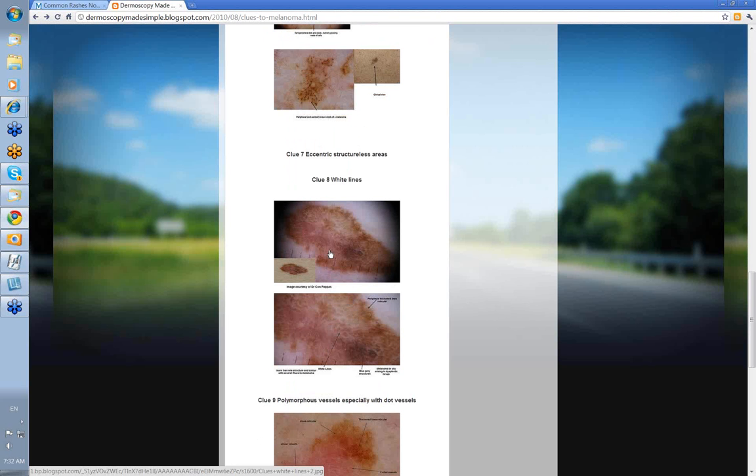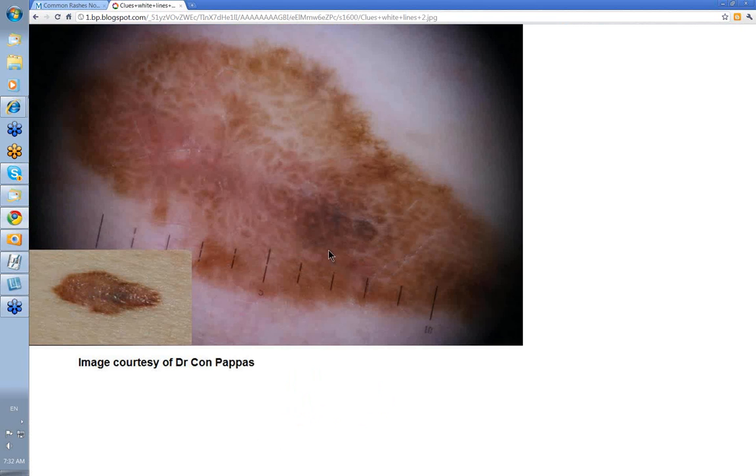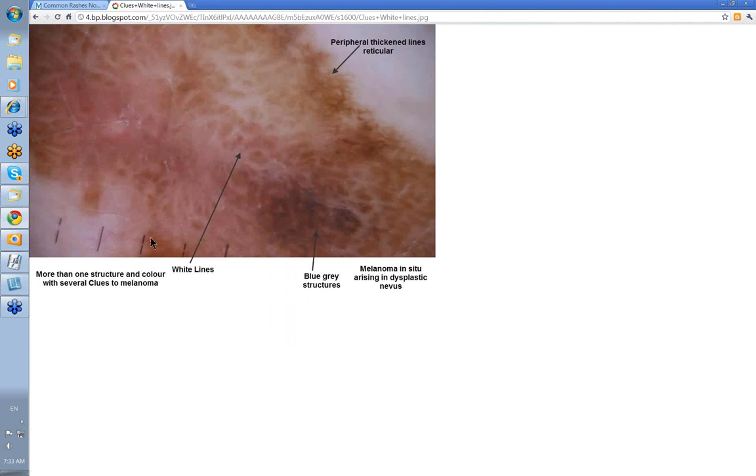Clue 8: white lines. These represent some degree of fibrosis in the dermis. Here is a clinical view of an image courtesy of Kon Pappas — these are your white lines in here; people used to call this negative network. We see it a bit better in the next image: these are the white lines between the pigmented areas. This was more than one structure and colour with several clues to melanoma — some blue-gray structures and peripheral thickened reticular lines — and was reported as a melanoma in situ arising in a dysplastic nevus. We still don't really know what a negative network is.